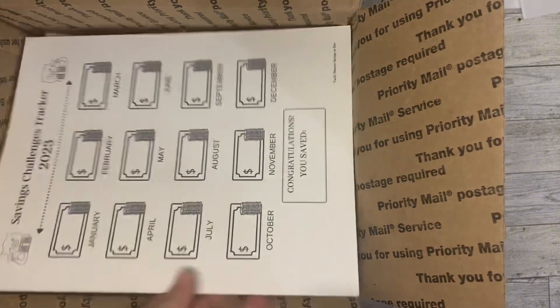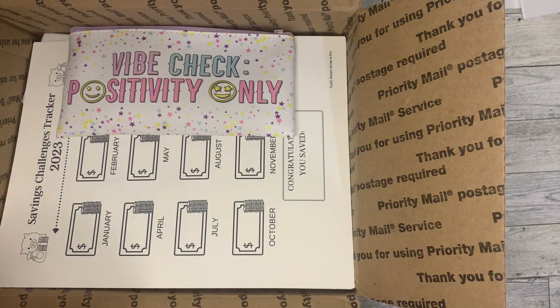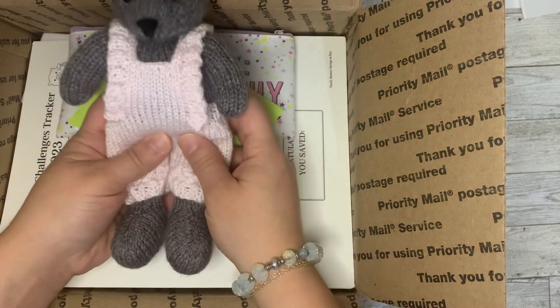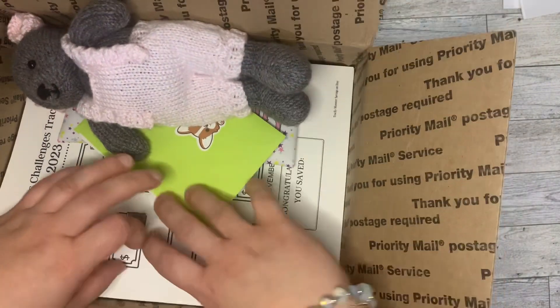I'm gonna put everything back in here. I love this little bag. And little Mousey here — we've got to find her name. She's going to be my budget buddy in my videos now.